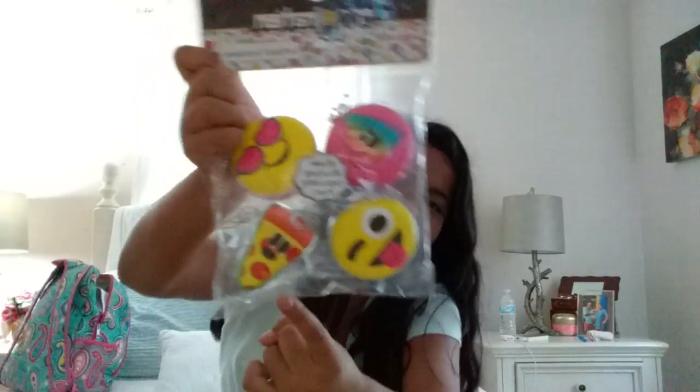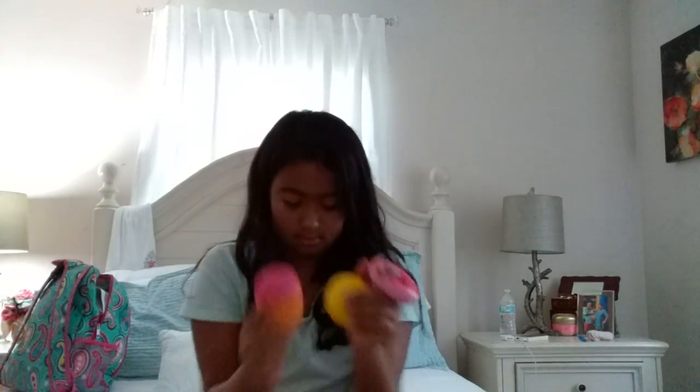Let's just get started. The first pack that I got of squishies is this emoji pack. I got a pizza, a tongue sticking out, a poop, a rainbow poop, and sunglasses or heart sunglasses. I'll take these out of the package and show them — I got these four in this package.